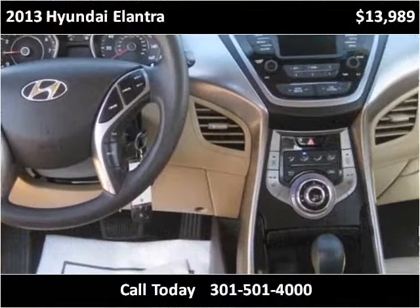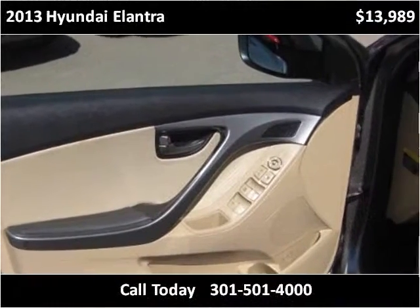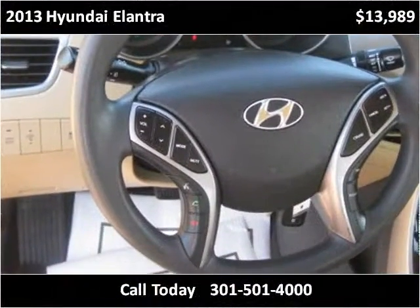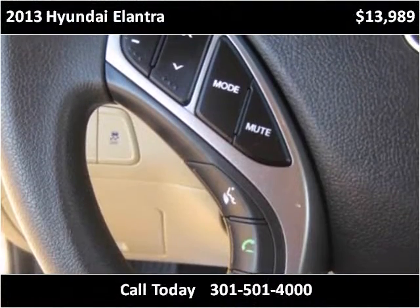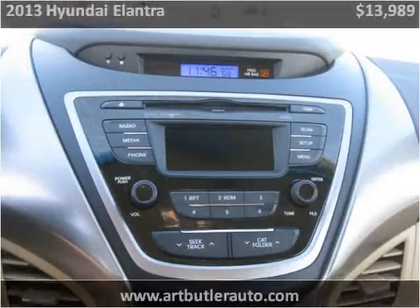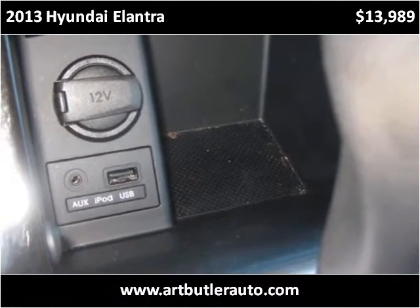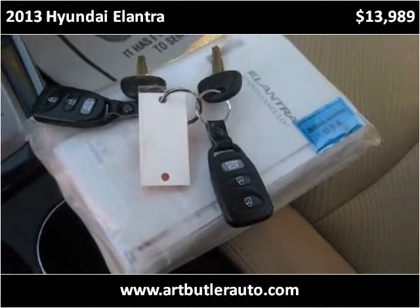This vehicle has just over 33,000 miles. Thank you.